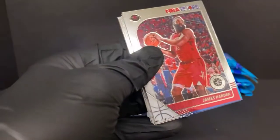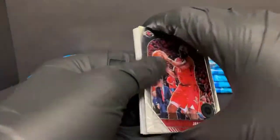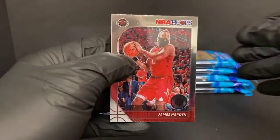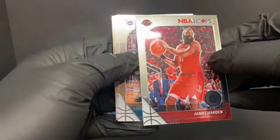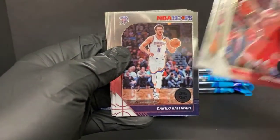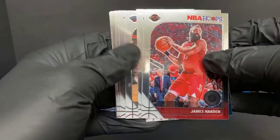I do have two Prism hanger box breaks going off tomorrow night — one early and one super late. So if you're into that sort of thing: James Harden, Dwayne Bacon, a little advertising to start the break never hurt nobody. Danilo Gallinari, Derek Favors.